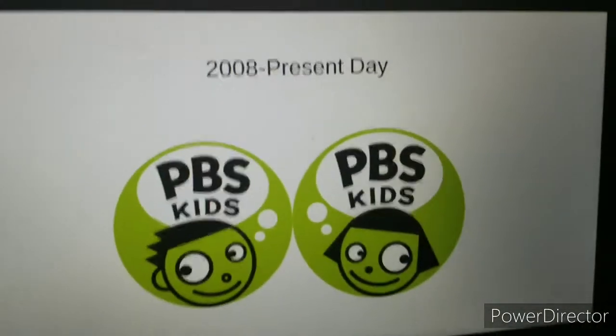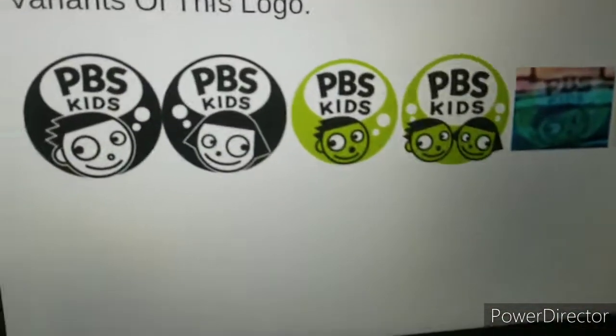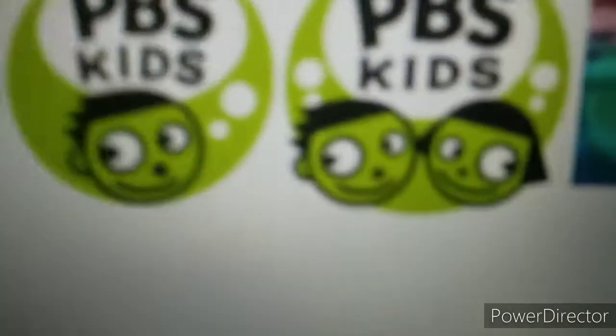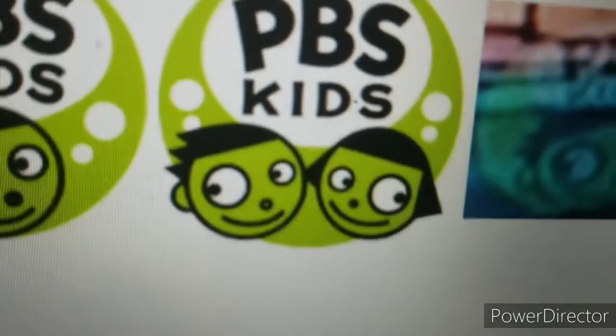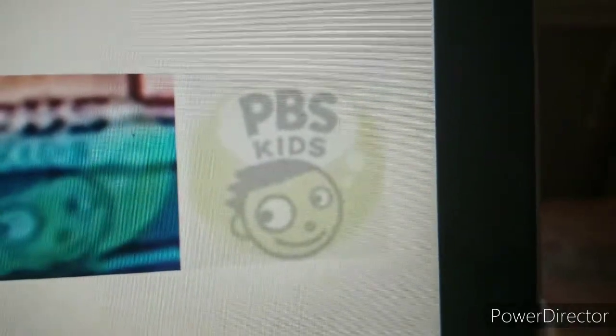Alright, next one. Here are seven variants of this logo. One has the print version. One has the big-eyed version, like the PBS Kids version. One has two characters in each one. One has the Nile River with the logo in it. And one has the print version of it.